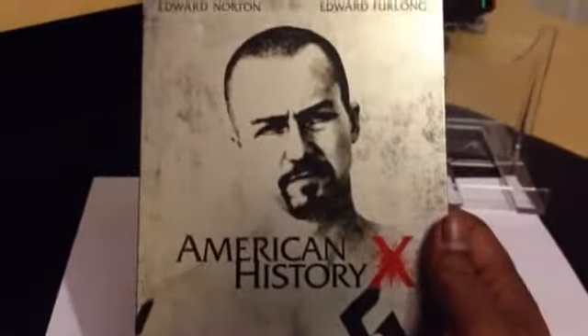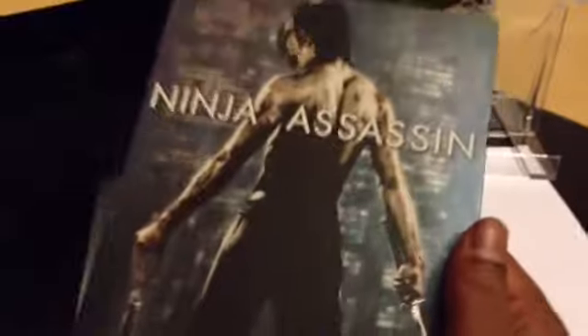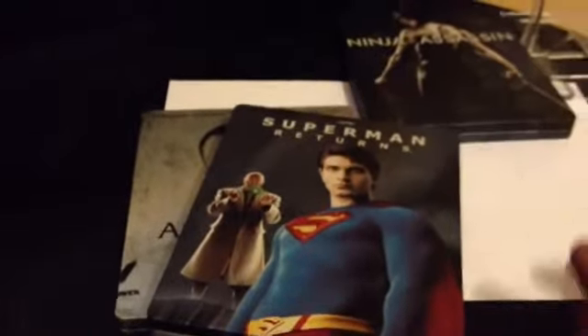So we have the American History X steelbook, the Superman Returns, and the Ninja Assassin — I'm not even going to bother turning it around because it's the same image. So that's the three steelbooks I've got recently. Thanks for watching guys. Please remember to subscribe, leave me some comments, tell me what you think of the films and the artwork, and is it a film that you would get yourself?